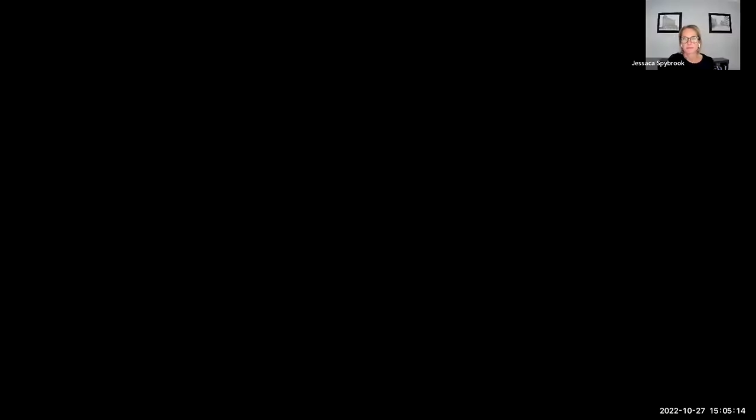We will get started with Jessica and Rob from NSF. My name is Jessica Sybrook, and I am a program officer in the Division of Research on Learning at NSF, and I'm joined today by my colleague Rob Ochsendorf, who is also a program officer in the Division of Research on Learning.